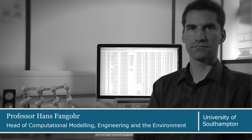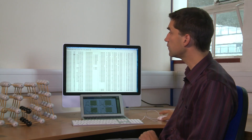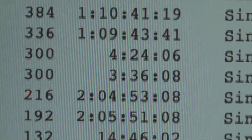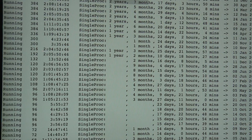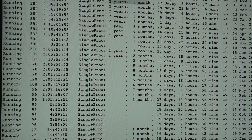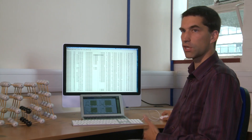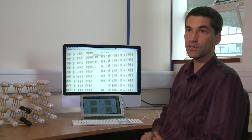One way to visualise this would be to look at one particular job that is running on the machine at the moment. This one in the third line uses 384 processes to solve the problem — that's like 384 machines as I would have them on my desk. If I would run the same job on a single machine it would take two years and seven months to complete, which would mean it would take up to March or May 2016 to finish.